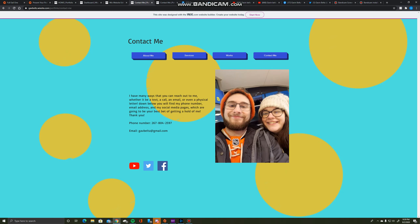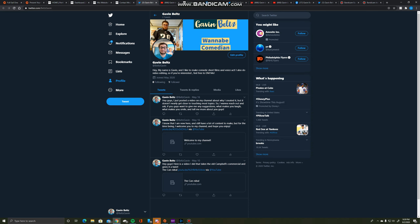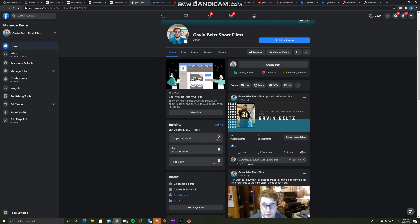Finally, on my contact me page, I put my email and phone number and also added new links. The YouTube link is the same. I had Instagram on here before but took that off. I put my Twitter and my new Facebook page on there. These two are separate professional pages — my YouTube opens to my YouTube page, my Twitter opens to my professional Twitter page, and my Facebook opens to my personal Facebook page.